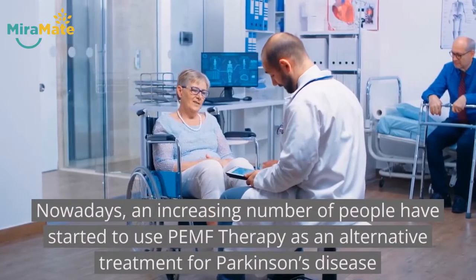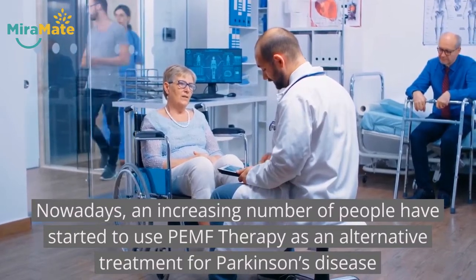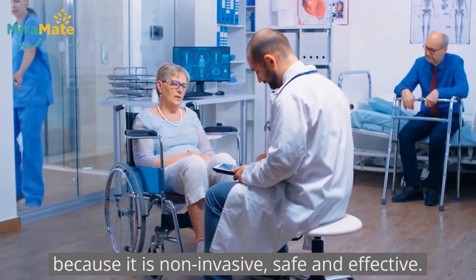Nowadays, an increasing number of people have started to use PEMF therapy as an alternative treatment for Parkinson's disease because it is not invasive, safe, and effective.